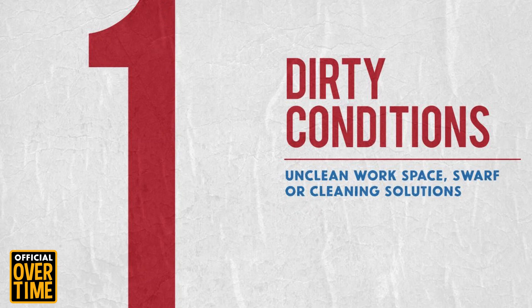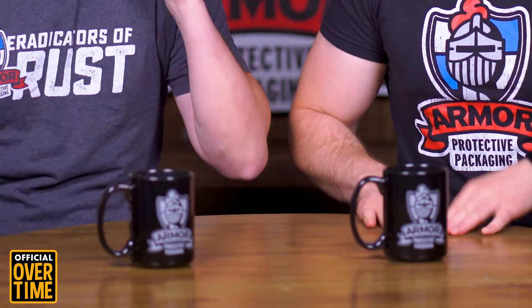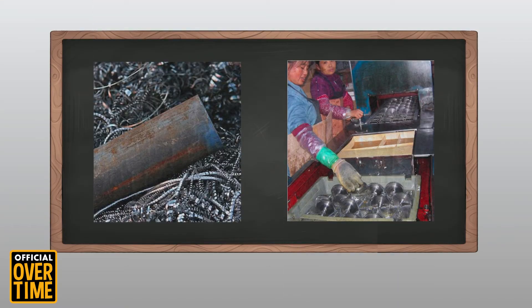The number one reason why you are experiencing rust and corrosion in your facility is unclean working conditions. If your parts are dirty, the facility is dirty, your gloves are dirty — you're going to see rust. It's that simple. Even metal shavings lying around can cause corrosion on your metal parts.